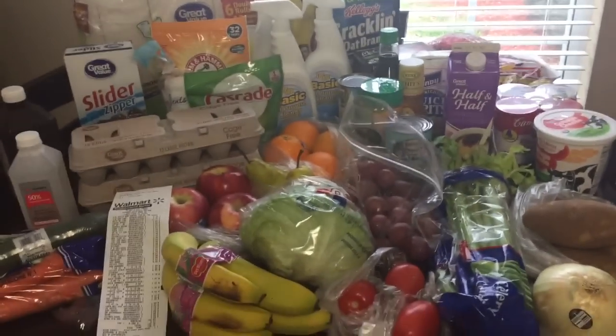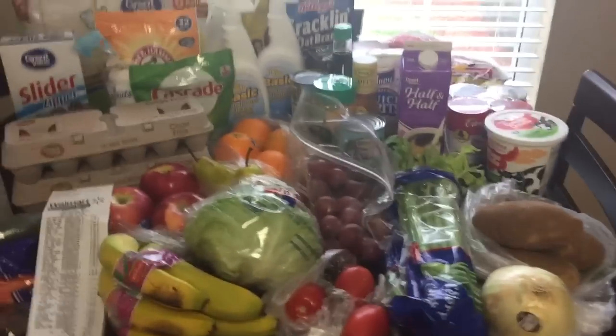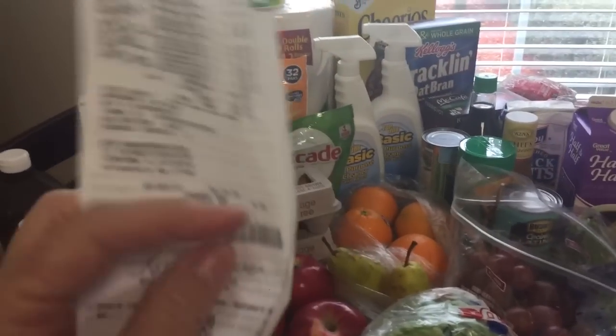I went to the grocery store today and this is my little haul. Today I spent a hundred and twenty-eight dollars and sixteen cents.